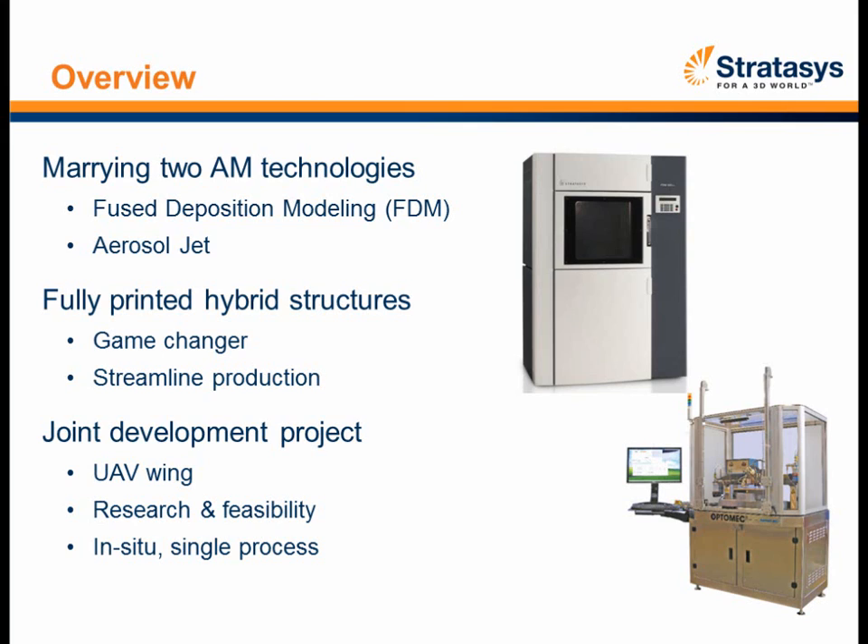When I talk about marrying two additive manufacturing technologies together, I'm referring to fused deposition modeling — FDM technology from Stratasys — which extrudes a number of different types of engineering thermoplastics. The OptiMec aerosol jet, or AJ for short, prints circuits onto non-planar surfaces using a nanoparticle silver conductive material deposited onto a surface.